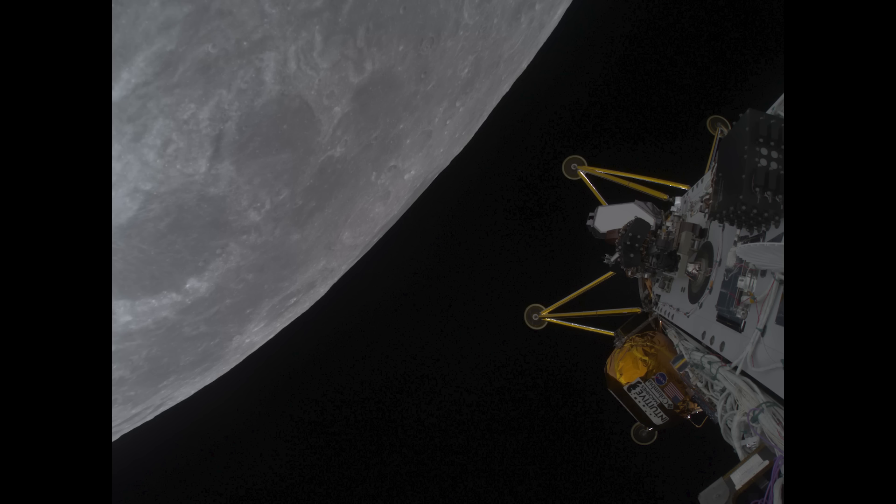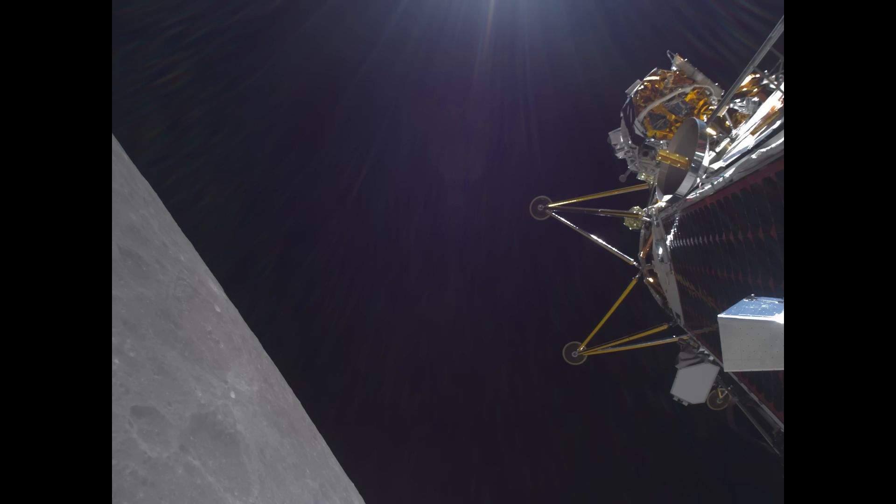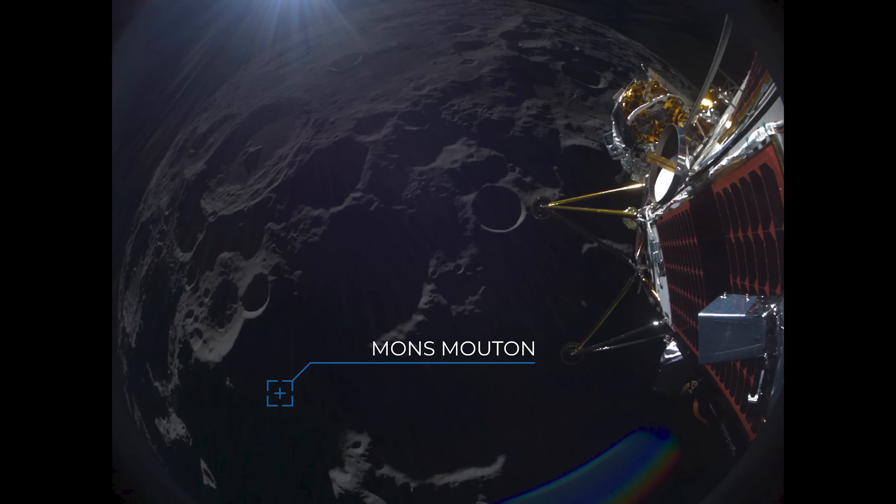Recently, flight controllers confirmed that Athena completed lunar orbit insertion with enough accuracy to forego the IM-2 mission's optional lunar correction maneuver. Athena continues to be in excellent health, completing lunar orbits every two hours, waiting for the sun to rise on her intended south pole region landing site. The lander's next planned maneuver is the descent orbit insertion, designed to lower her orbit to make a landing attempt. The company said the lander has completed 24 of its 39 orbits and is still on schedule.